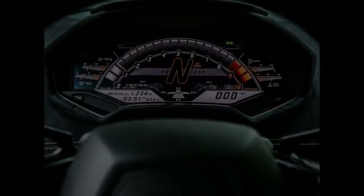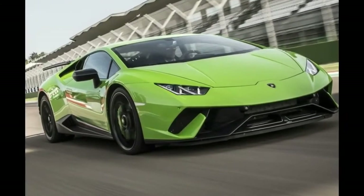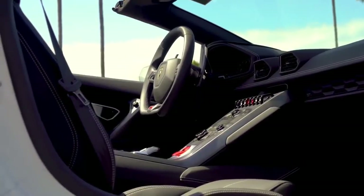After the launch, that's an improvement of 0.2 seconds over the regular Huracán. A quarter mile passes in exactly 10.2 seconds, with the Performante reaching the far side of 136 mph.